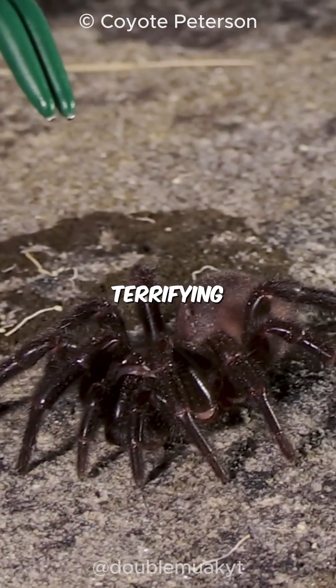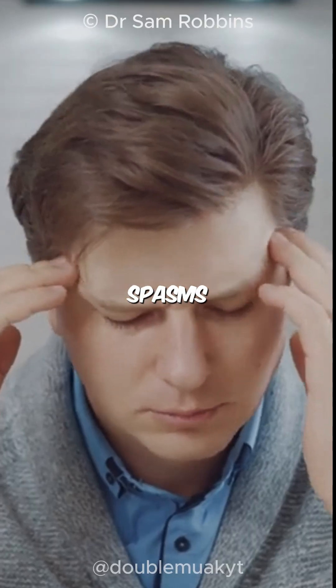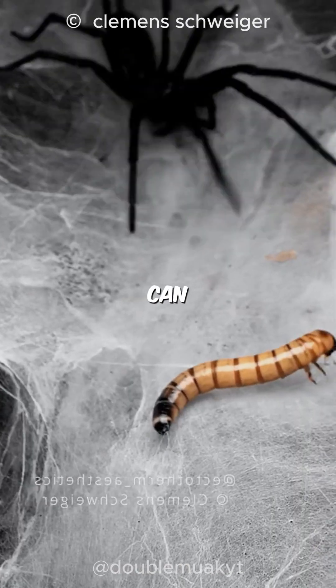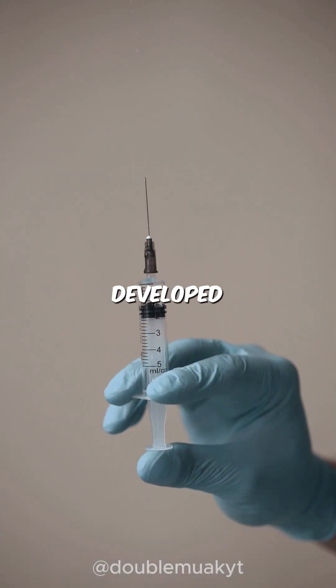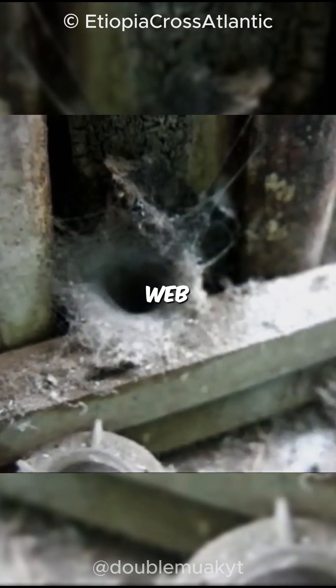Its venom is nothing short of terrifying. It contains a potent neurotoxin that can cause muscle spasms and breathing issues. If someone gets bitten, death can happen in as little as 15 minutes without treatment. But here's the good news: since an antivenom was developed in 1981, there have been no recorded deaths from a funnel web bite.